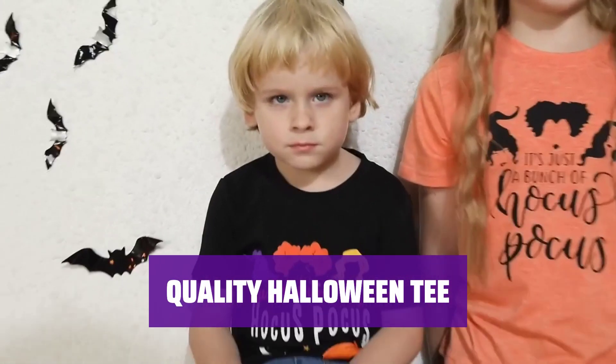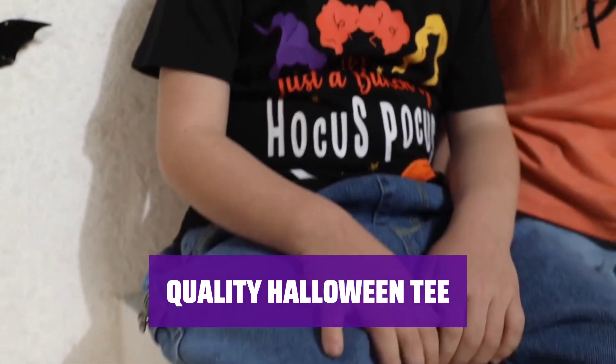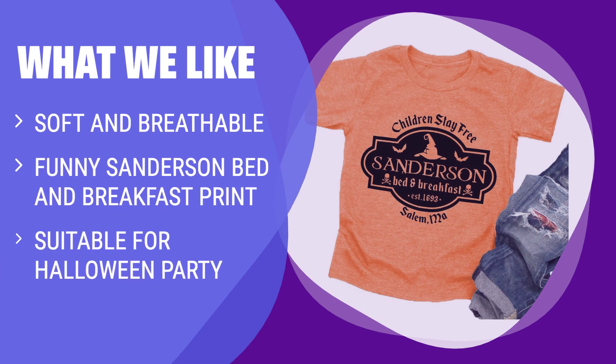With sizes suitable for babies aged 6 to 18 months, this unisex tee is a must-have for the spooky season. If you are looking for a soft and breathable Halloween shirt with a funny Sanderson bed and breakfast print, this is the perfect choice for your toddler. It's great for Halloween parties and will make your little one look adorable.